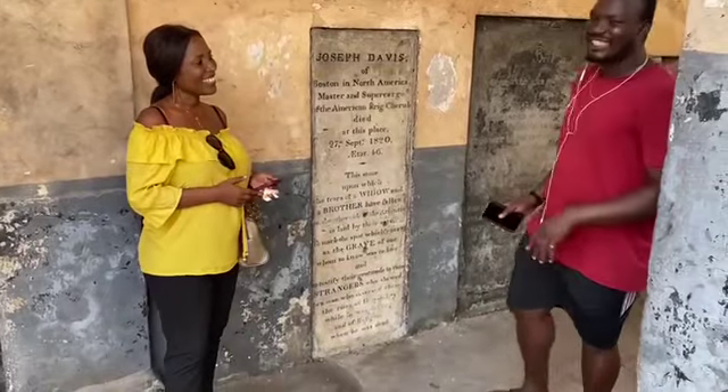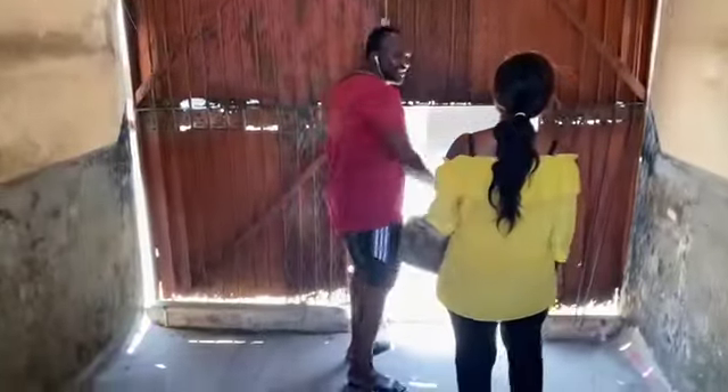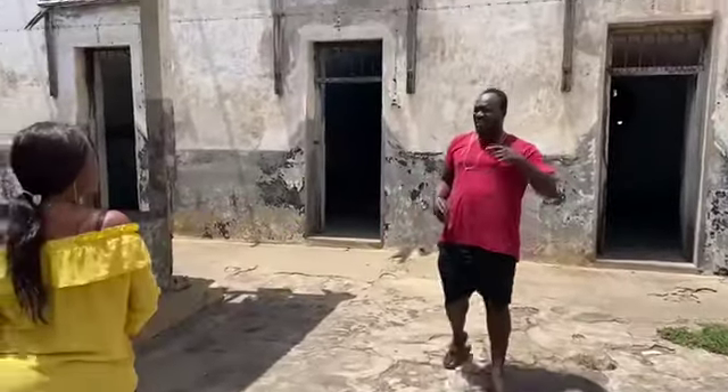Entering the fort, the guide shows the cell where Kwame Nkrumah was kept imprisoned. He identifies the specific room and confirms this is where Ghana's first president was held. The guide notes it is a bit dark, apologizing for the visuals.